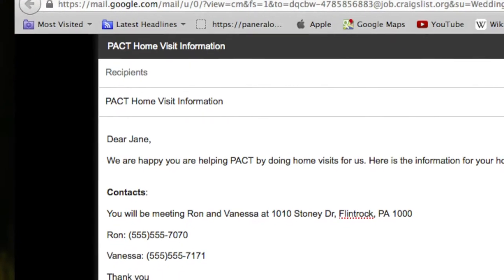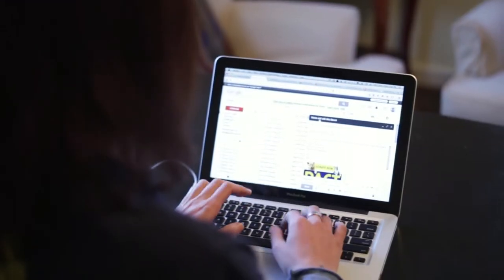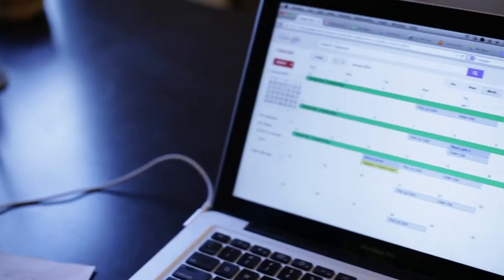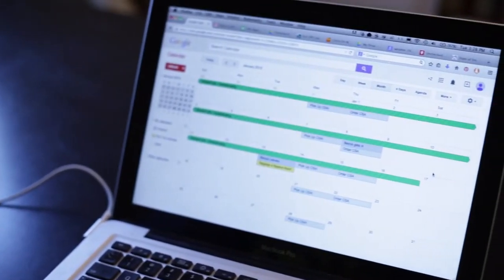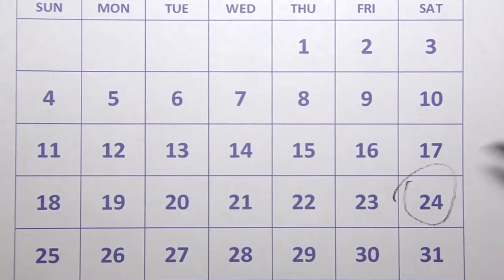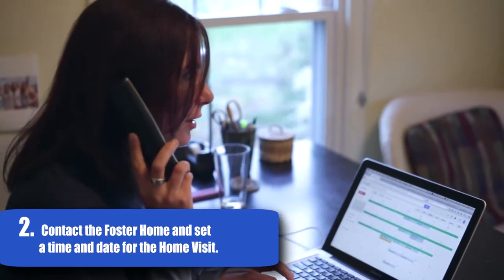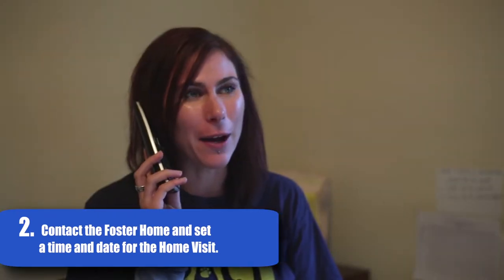This email will have the name, phone number, and email address of the home and ask you to set up a home visit at your convenience. First, look at your own calendar and figure out a time and date that works for you. Then give the potential foster home a call. Work out a date and time for the home visit that works for both of you and answer any questions they may have. If they don't answer the call, send them an email with the same information.